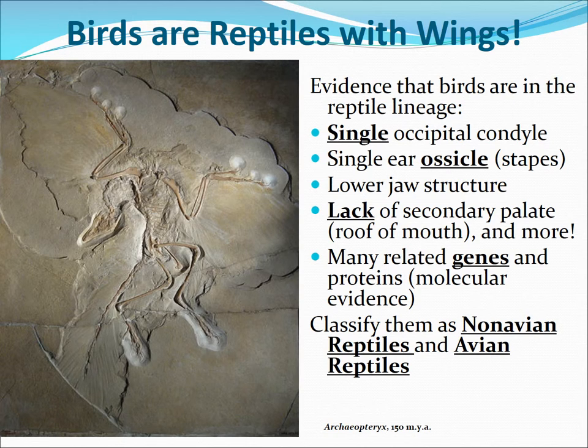Believe it or not, scientists are now considering birds to be part of the reptile class, or at least very closely related to reptiles, based on the skull. They have a single occipital condyle allowing head movement, one ear bone called the stapes, the same lower jaw structure as reptiles, and they lack a secondary palate — like the roof of your mouth. They also share many genes and proteins in common. So birds and reptiles are now classified as either non-avian reptiles or avian reptiles. This is the last slide for this section of notes, so you can take a break or move on to part two.